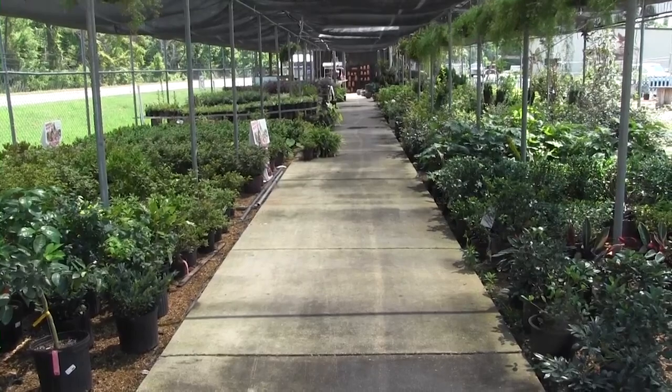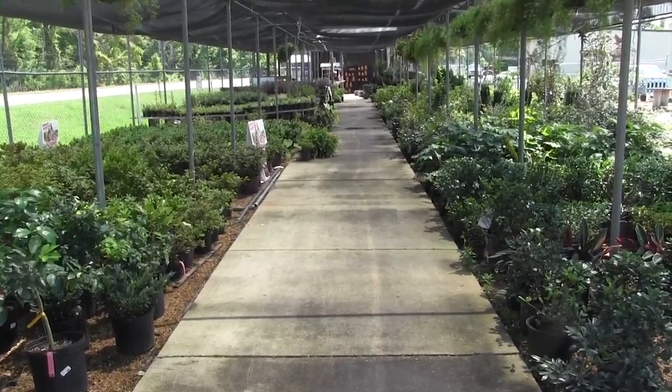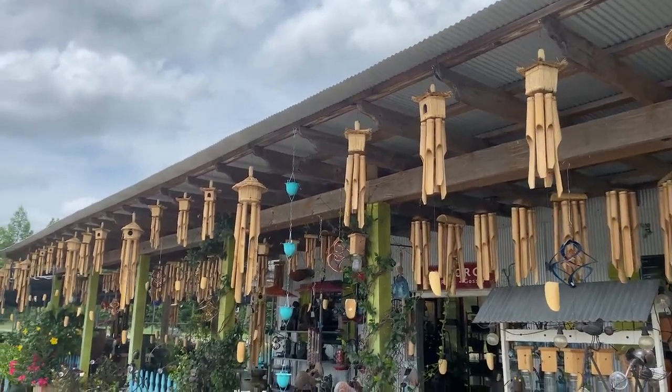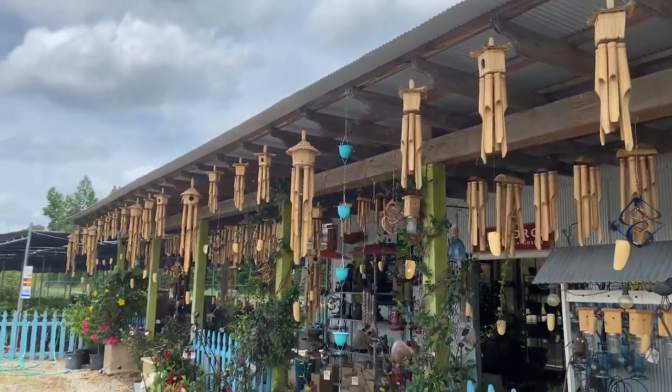Al Davis: The biggest threat that we have is our shade cloth that's covering our shrubs. Sometimes we have to take it down because it'll catch the wind pretty good, so of course you always want to take down anything that could catch wind, like the wind chimes and windmills that we have. Anything that could fly away, we'll put up.